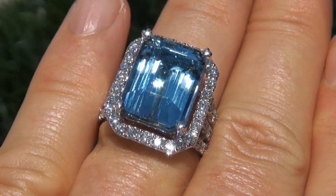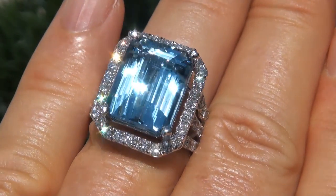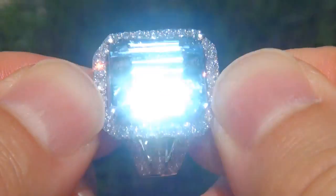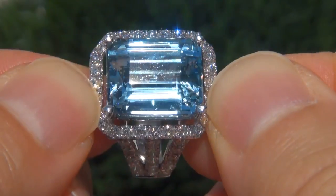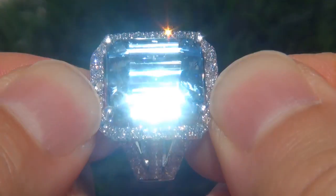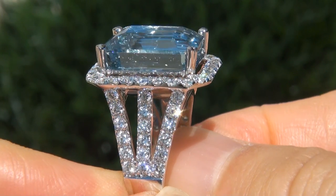At the request of our consignor, the immaculate showroom beauty must be sold immediately. Blue topaz of this caliber are considered rare gemstones. Even more rare is to have the internally flawless clarity, the big size, and the most sought-after rich vivid color. It is the biggest, best, and only one you'll find.